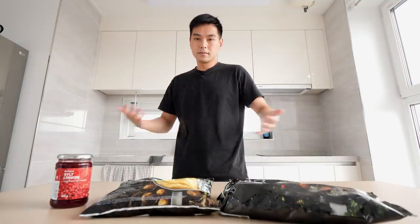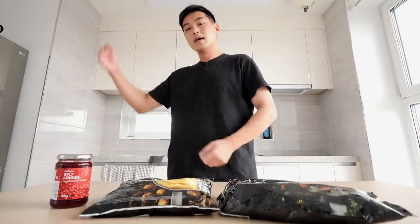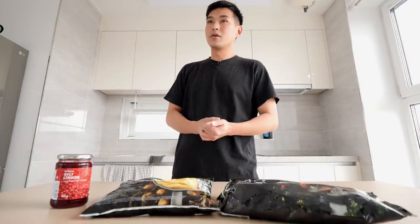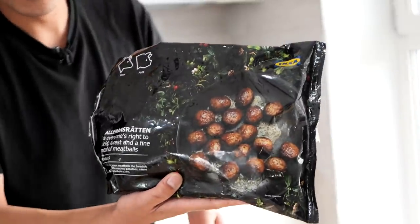I picked this up from IKEA and it cost me about 30 bucks. IKEA prices really throw me off sometimes — they got the cheap stuff, they also got the expensive stuff. So today we're just working with some frozen food, nothing too crazy.